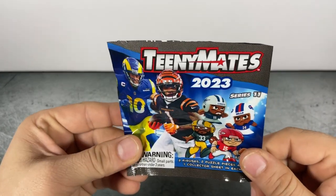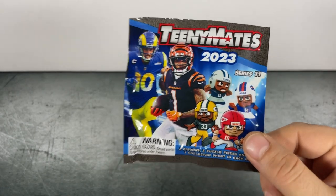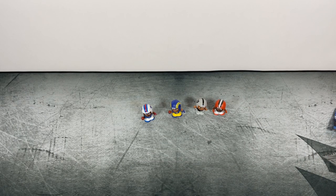TeenyMates 2023 Series 11 — check them out. Thanks for watching, we'll see you next time.